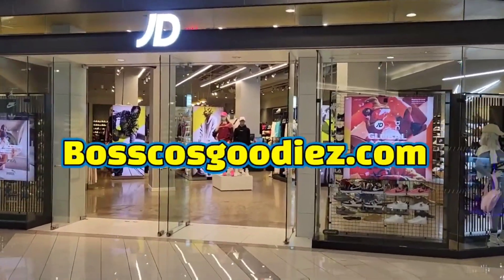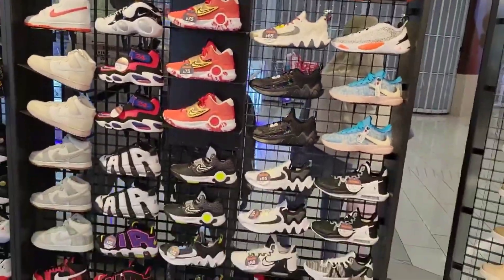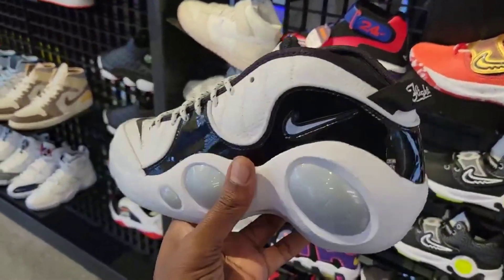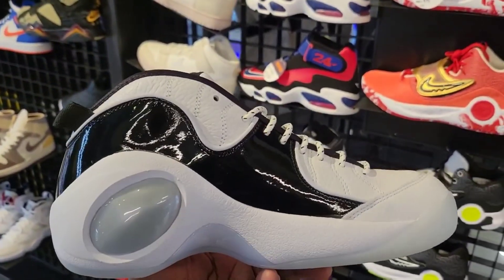First stop, we're gonna go ahead and check out JD Sports and see what basketball sneakers they got in stock. For the basketball selection, they do have some variety — the Jason Kidd shoe, this is like that patent leather situation going on, they do that on a Jordan 1 Low as well.